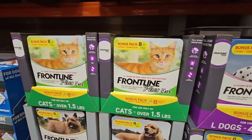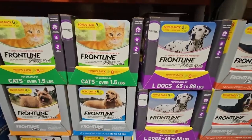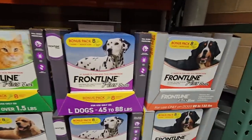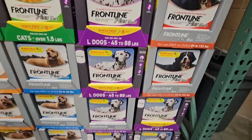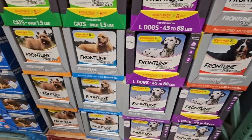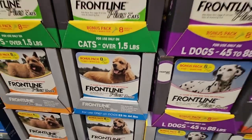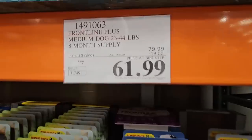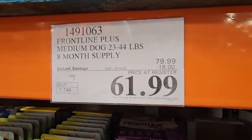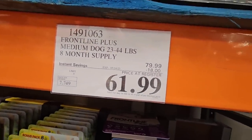Don't forget the fur babies! The Frontline Plus will protect your cats and dogs from fleas and ticks, and this is the season for them. It's a bonus pack with eight applications. For dogs, different weights are available. $61.99 after an $18 savings — a really good price.